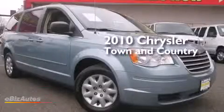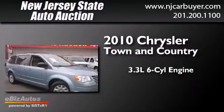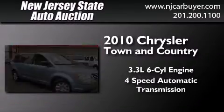This is a 2010 Chrysler Town & Country. It features a 3.3-liter, 6-cylinder engine and a 4-speed automatic transmission.